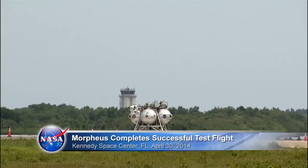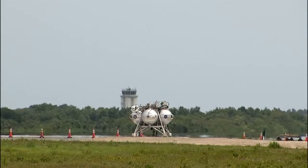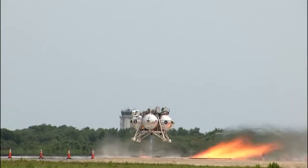Ignition in 5, 4, 3, 2, 1. Ignition, Bravo, main stage.